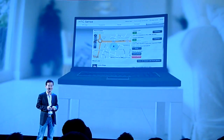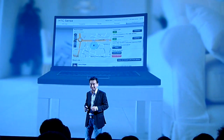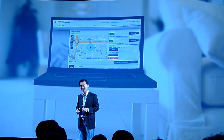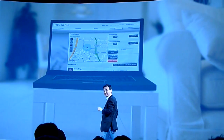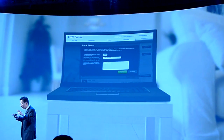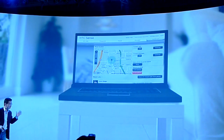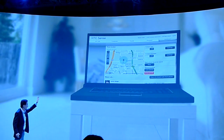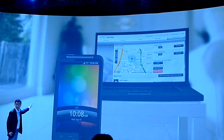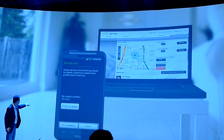Let's make it a little harder. What happens if I left my phone in a restaurant? I log into HTC Sense.com and just lock the phone. And in this case, I can even type a lost and found message. With HTC Sense.com, whatever I type on my computer will show up on the lock screen of the phone. And there is even a button right here that says 'call my owner.'